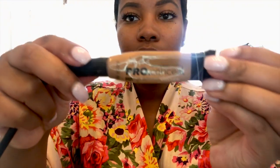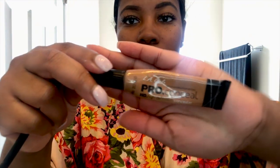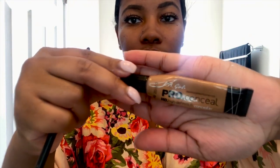I next filled in my eyebrows with the Wet n Wild eyebrow pencil in the color Mink, and cleaned up my eyebrows with the LA Girl Pro Conceal concealer in the shade Toffee. A lot of these products I've been using for years, but they say if it ain't broke, don't fix it.